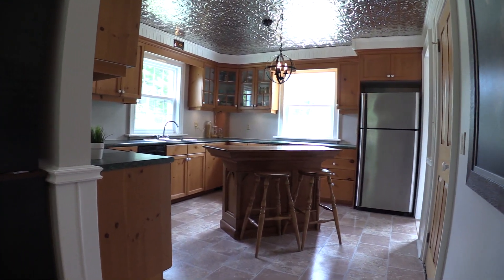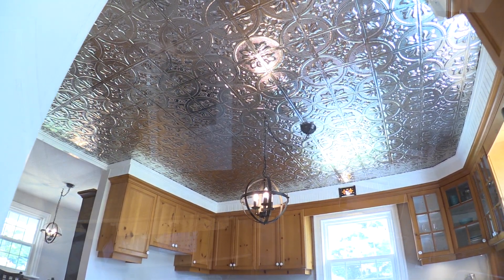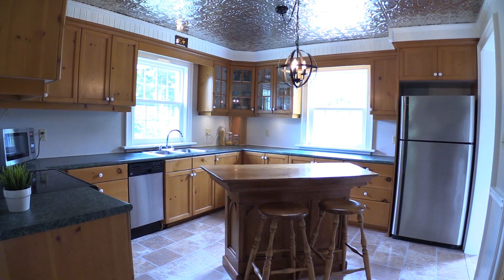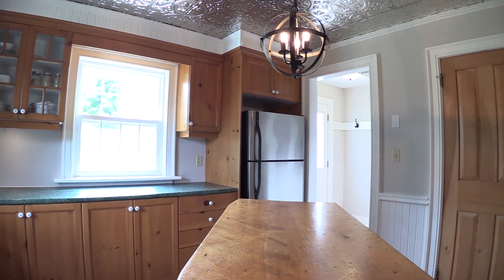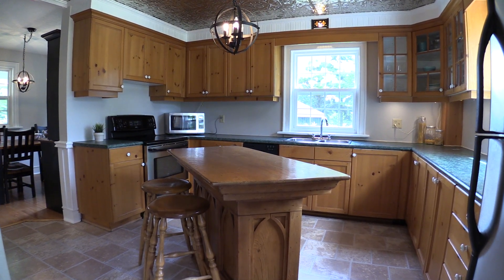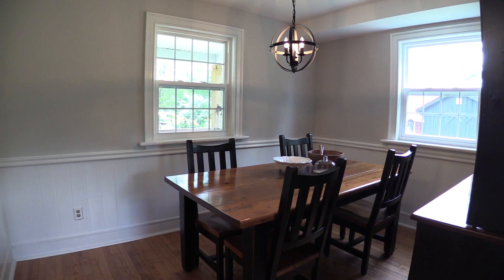The kitchen features a tin roof for that added country experience, full walk-in pantry, center island, pine cupboards, large counter space, stainless appliances, and direct access to the dining room with hardwood floor, new windows, and new lighting.